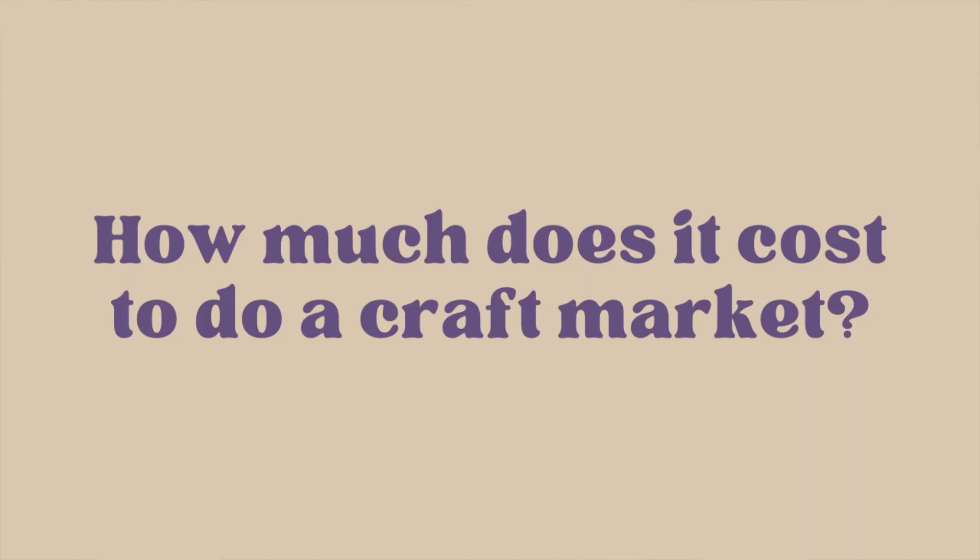Let's start with how much does it cost to do a craft market. There's no general rule — it depends on the size and type of market — but a guideline to get you started: a stand or table can cost anywhere from £10 to £100 plus. The cost depends on the type of market, how many stands they have, and the size of the actual event.